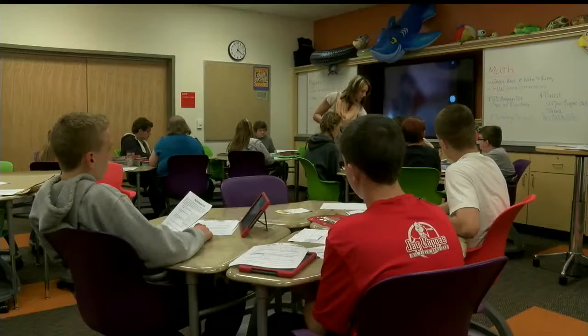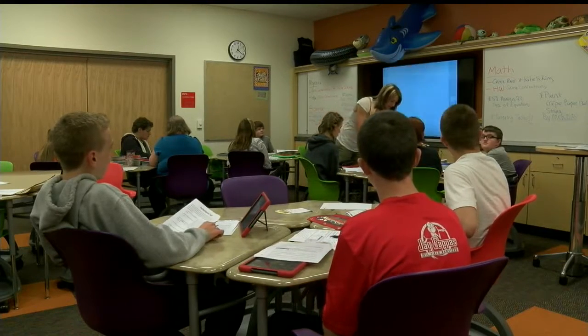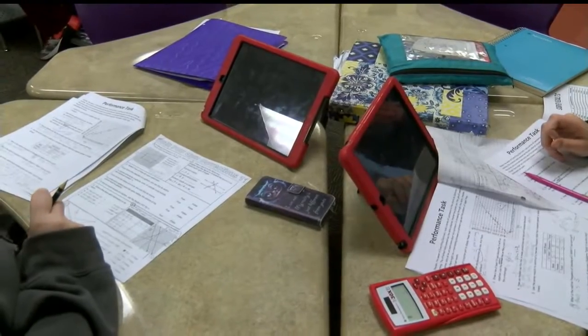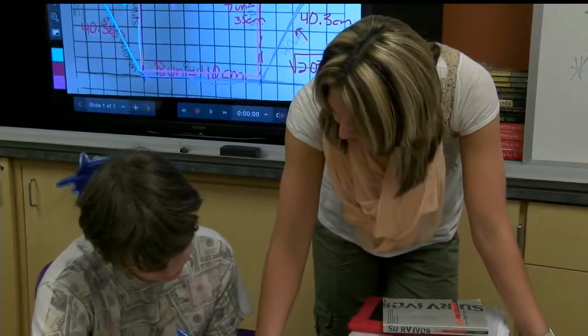I used to always say the old buildings were built for an analog world, and our kids are going to grow up in a digital world. Teaching kids in that digital world — pencils and papers are still part of the classrooms, but at one Columbiana County school district, iPads are becoming a new school supply.